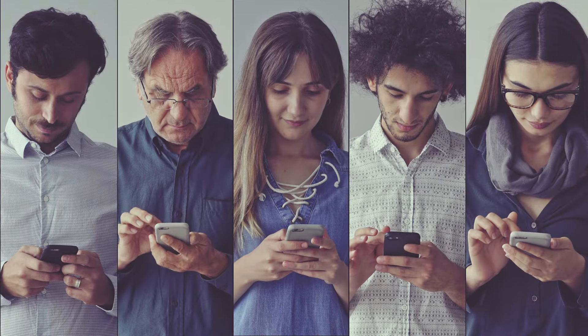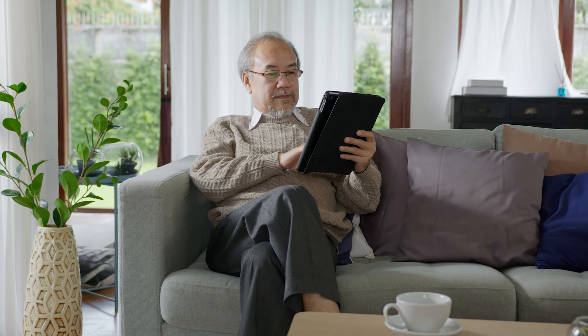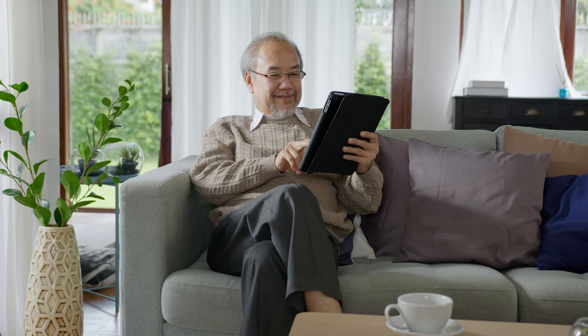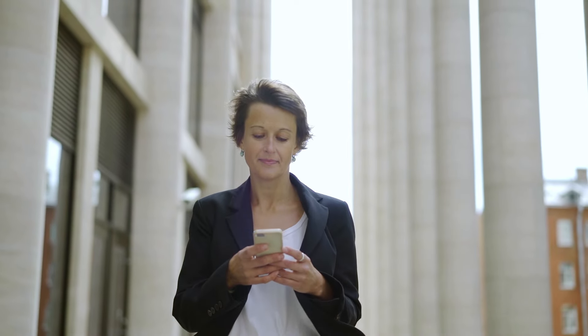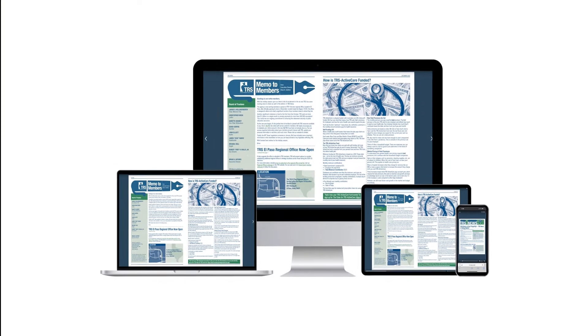As soon as TRS News is published, an electronic copy will make its way straight into your email inbox. This means instant delivery. Simply click the link to your specific newsletter to read it on the spot. No matter where you are, at home or on the go, mobile-friendly reading devices of any size is always an option.